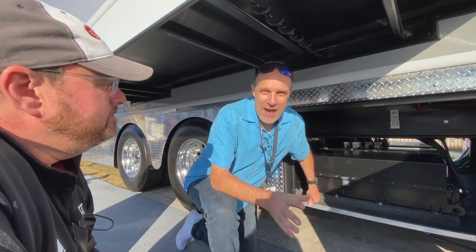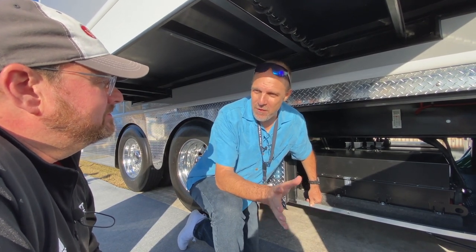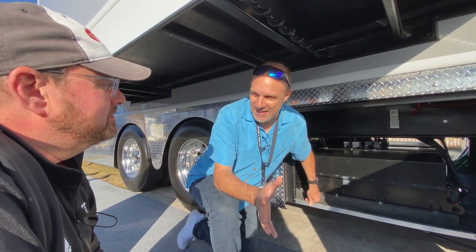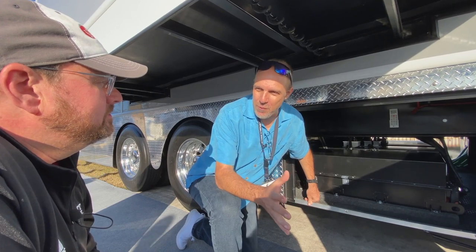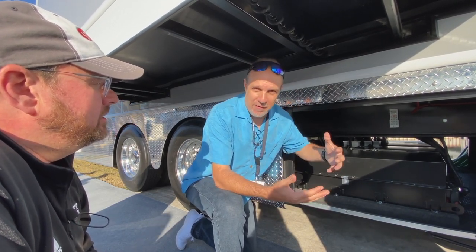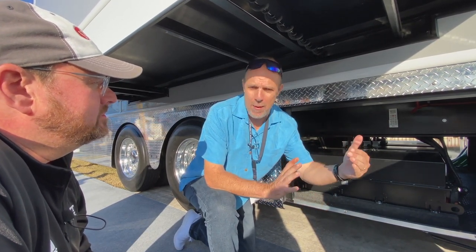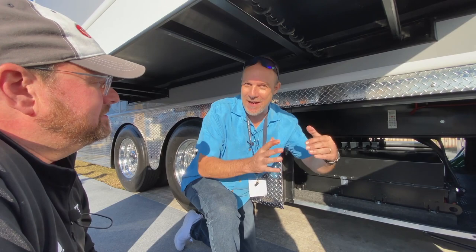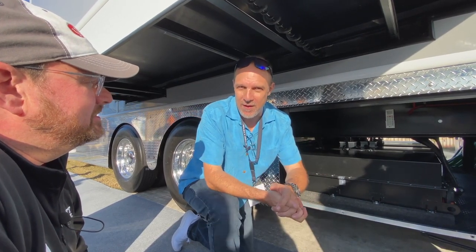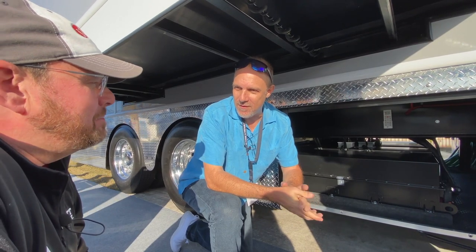The reality is you wouldn't be able to do something like this in a normal fifth wheel — there's not enough real estate to get everything you'd need, from panels to batteries. This is where spacecraft comes in, because it's not a normal fifth wheel. It's basically a semi-truck box in size. You're not pulling this with a Ford F-350 dually — this is a big-scale version.